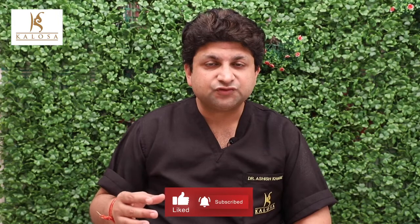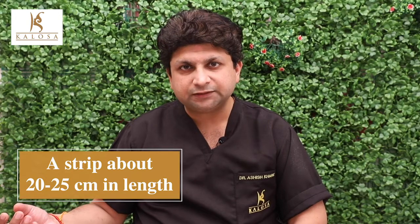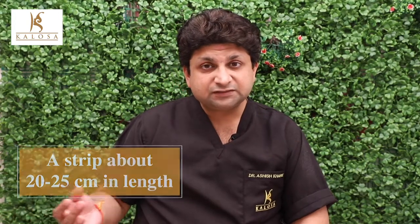On the other hand, in FUT or strip surgery, we harvest a strip of tissue from the safest zone of the donor area — something like 20 to 25 centimeters of strip, usually 1.5 centimeters wide. Once the strip is harvested, the resultant area is closed with a trichophytic closure, leaving a very linear scar which is hardly visible. The individual grafts or follicles are then slivered out under loop magnification and dissected.